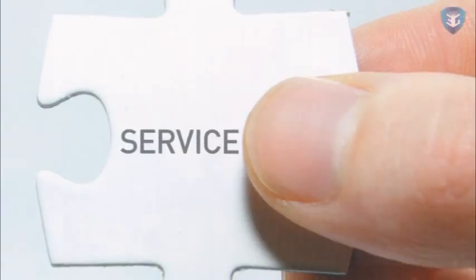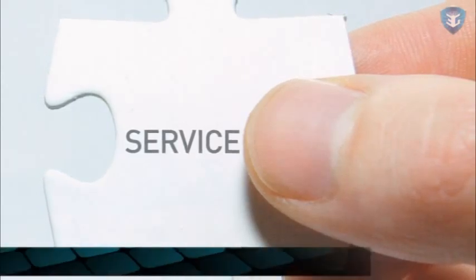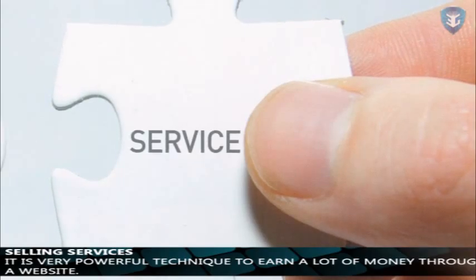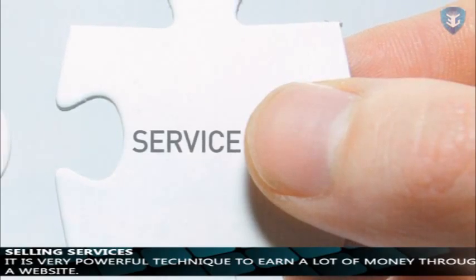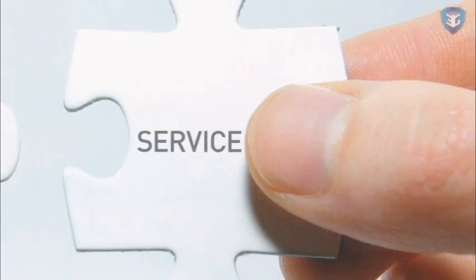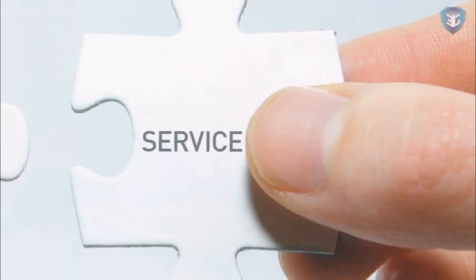Selling Services. It is a very powerful technique to earn a lot of money through a website. It is highly profitable and easy to implement. What you have to do is make a services page in your website and put testimonials for that service, and add a Buy Now button so that readers can easily get it if they want.